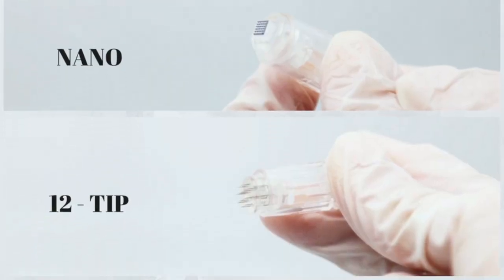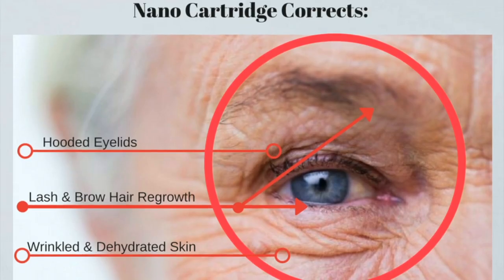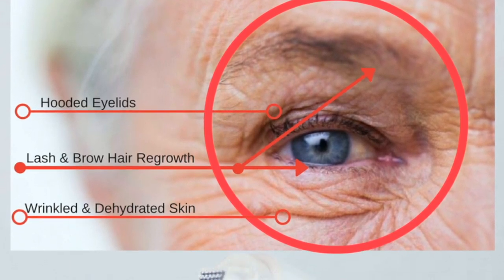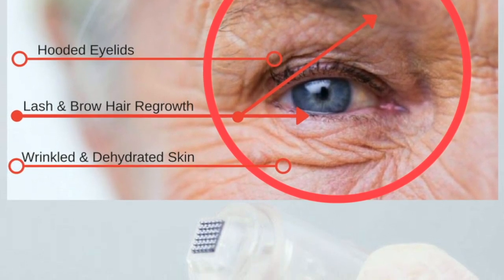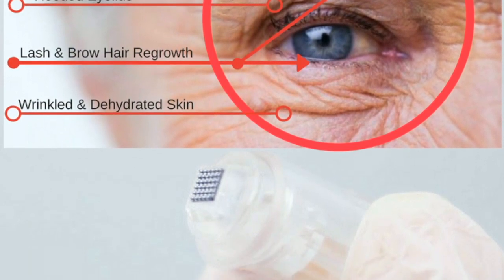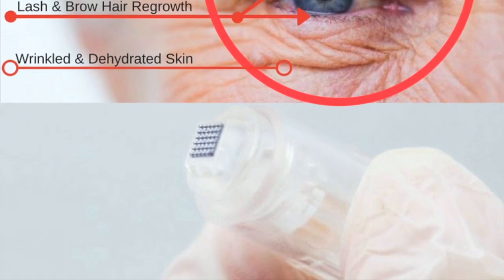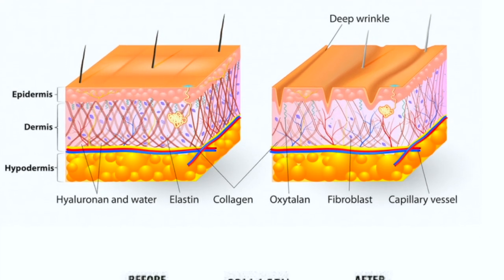This helps me pick out the best needle cartridge possible. I know that Susan is very concerned about the orbital area. The nano cartridge is the only needle cartridge that is safe to use up to the lash line on the lower and upper lid. So we are most definitely going to incorporate the nano into today's treatment. The nano helps with hooded lids, under eye, fine lines, wrinkles, and pigmentation. And it helps us to penetrate product, which will help plump the skin and drive nutrients.